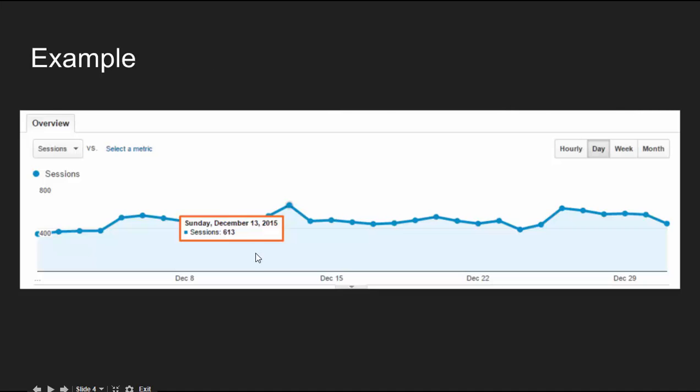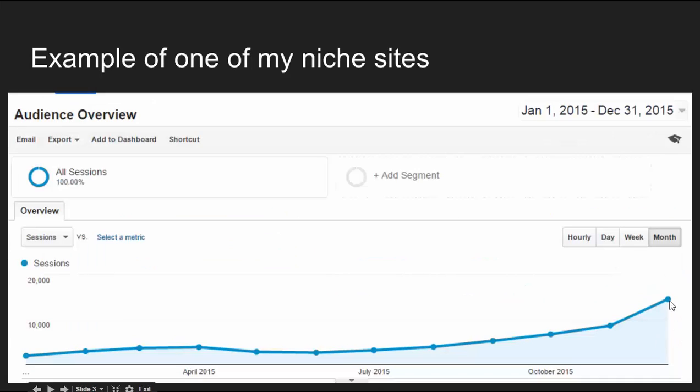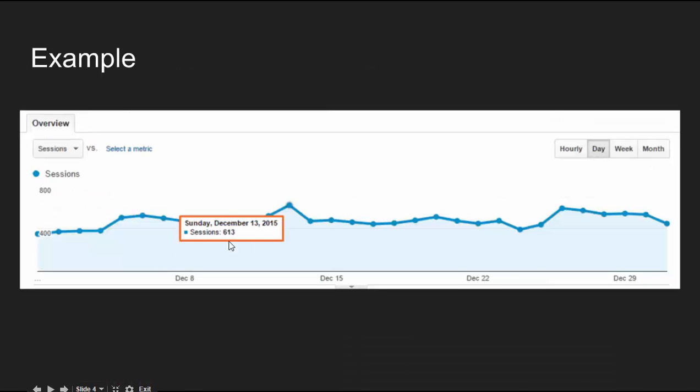It got close to probably around 15,000 visitors in one month — over 600 visitors in one day. The reason why I'm showing you the traffic stats is because I want to show you guys, you're going to be amazed by the keywords that are bringing in this site's traffic. The keywords that are bringing in the most traffic for this site.